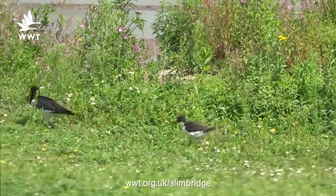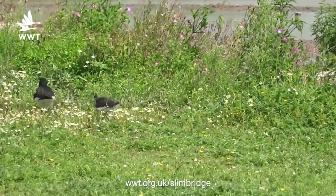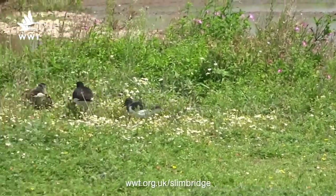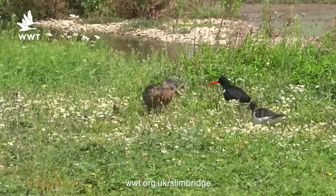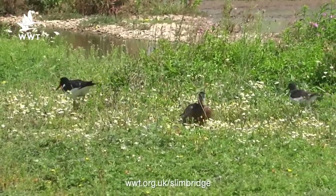The oystercatchers are very active birds and quite aggressive. They will chase off anything that comes in their way, and this is demonstrated by an oystercatcher moving one of the local mallards out of the way.